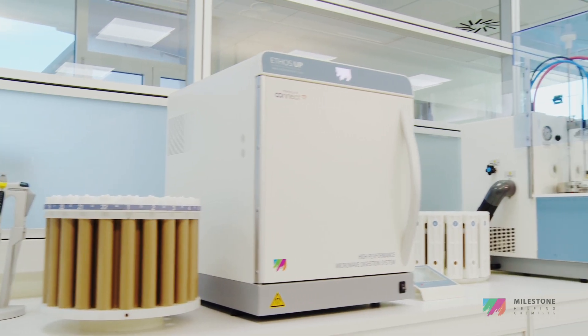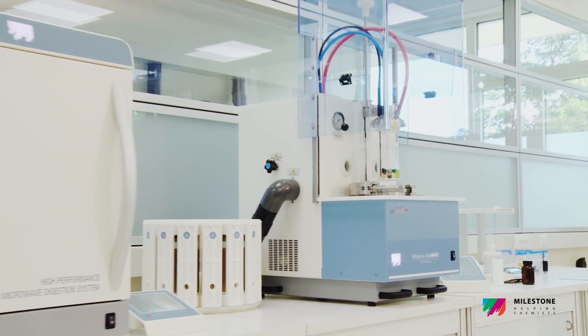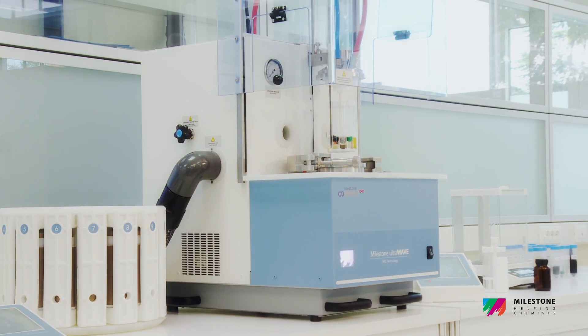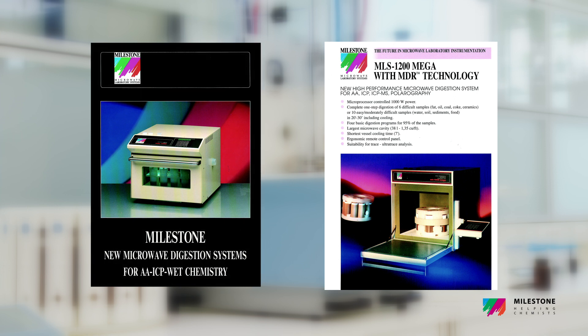Milestone has been a pioneer in the microwave sample preparation for metal analysis by AAS, ICP and ICP-MS since the late 80s. This technology has been improved throughout the years, enhancing overall performance and ease of use.